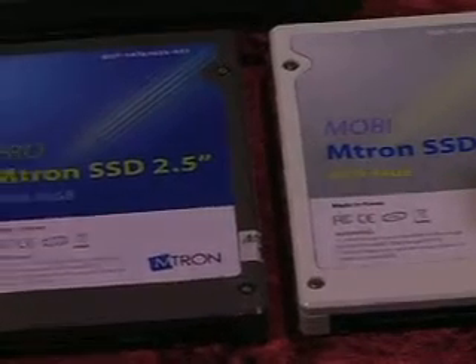Hi everyone. My name is Alex Ahm of Amtron and I will introduce Amtron and its products. We manufacture flash memory based disk drives, so called solid state drives.